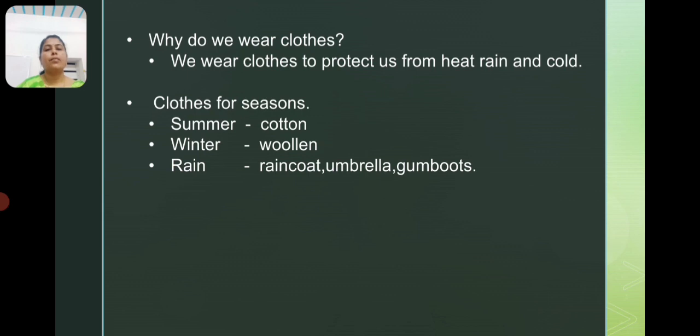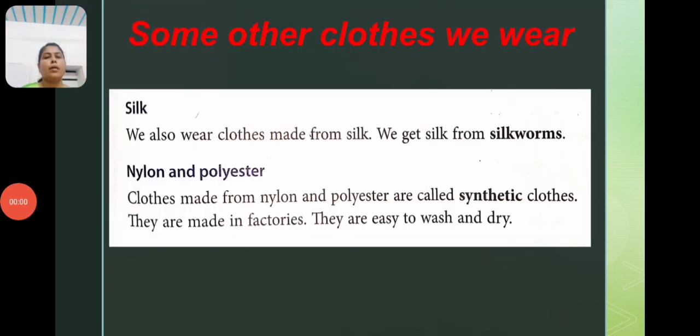When it rains and we go out, we use raincoats, umbrellas and gumboots. Today we are going to learn about some other clothes we wear.